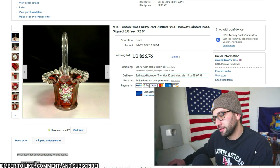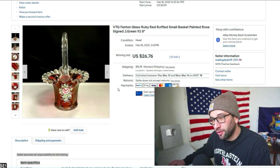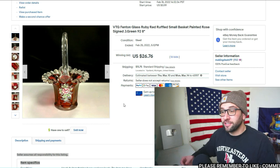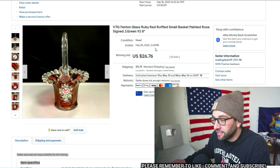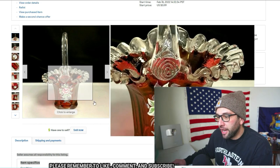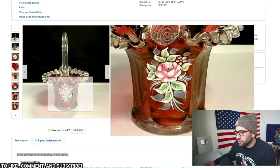The first thing — you saw me pick this up in a thrift haul video — it actually sold at the end of February, which is why I said seven or ten days; I forgot to include it in the last video. It's the vintage Fenton glass ruby red ruffled small basket, painted rose, signed J. Green '92, eight inch. I really stuff keywords when I talk about this stuff. Not the best picture, but it does show all the detail.